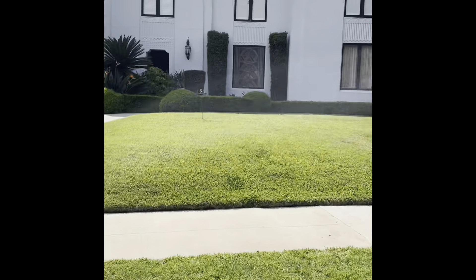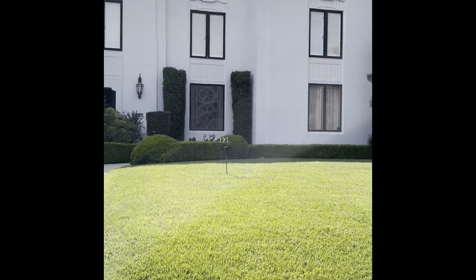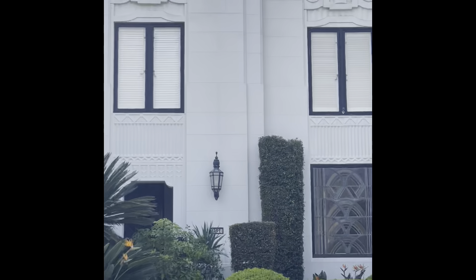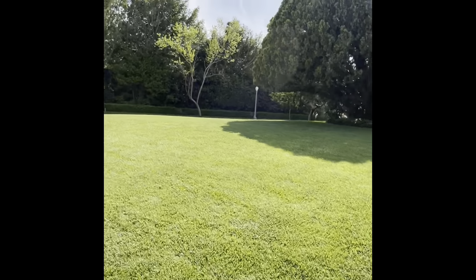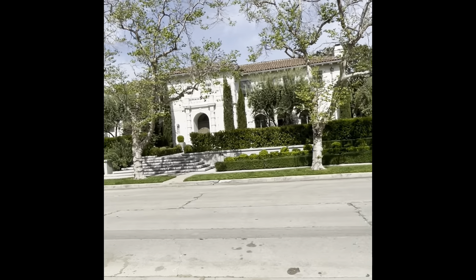I'm guessing it's from the 20s or 30s, but just look at the detail here. I don't know all the architectural verbiage — I just look at it and go, that's pretty. I mean, I know what I like. That's actually the side, so I'll show the rest of the neighborhood here as I go to the front, because it's just so pretty. And the trees in this area too are really interesting, I think.